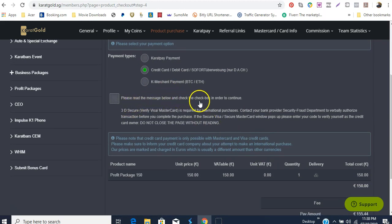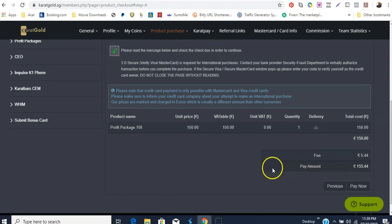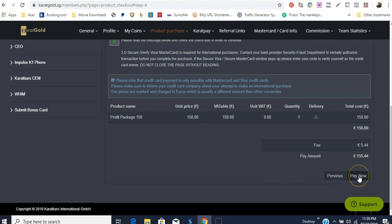Once you click this option it tells you to please read the message below and check the box in order to continue. Basically what they're saying is they want you to notify your bank that you're doing this purchase so that your bank would not get in the way. I didn't have to do that — all I did was check the box. You'll notice down here that a fee of 5 euro has been added.